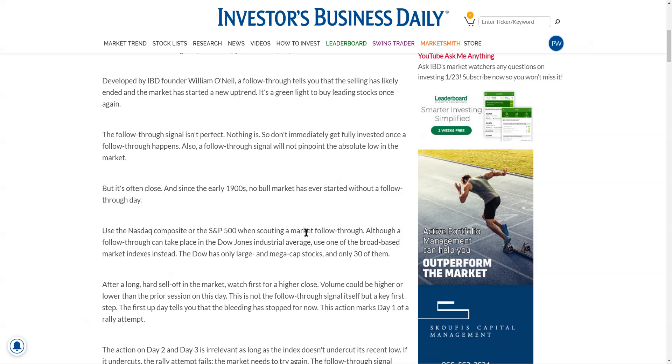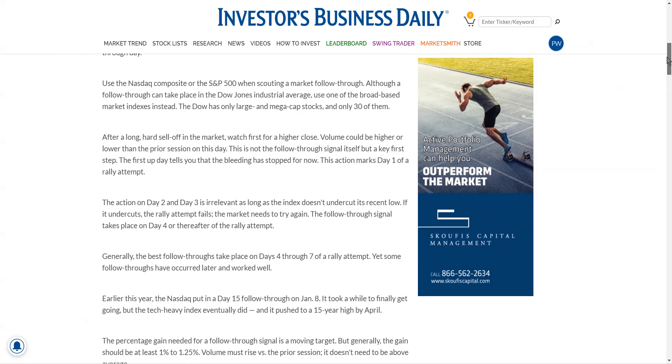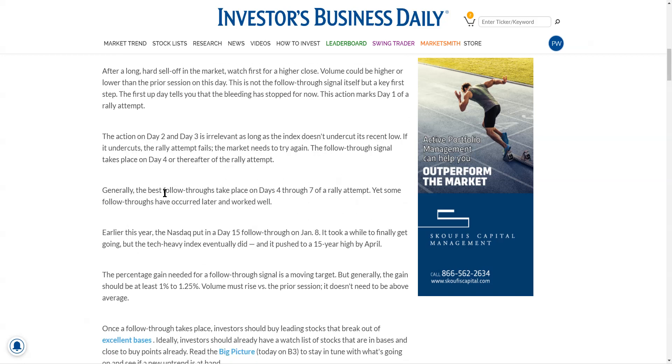Use the NASDAQ or the S&P 500 — not the Dow. Follow-through day: after a hard selloff, watch for a move. Day four — that's where it comes in. The best follow-through days are day four through seven.